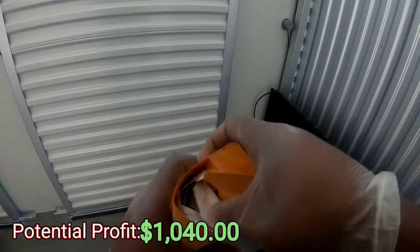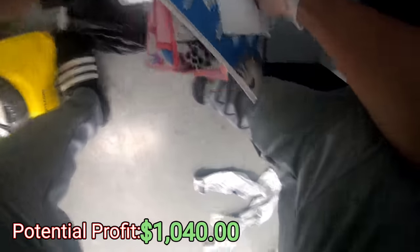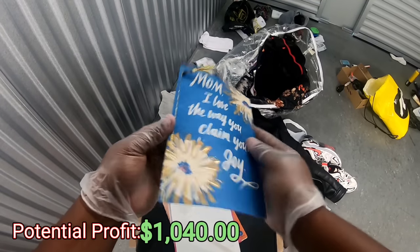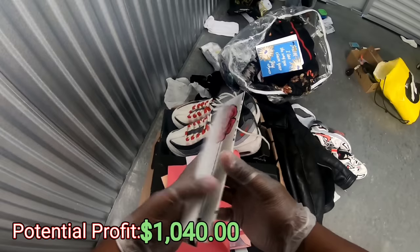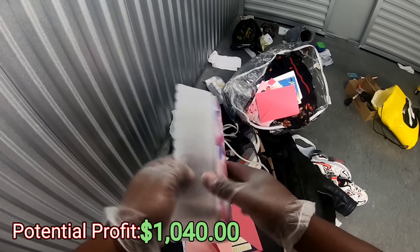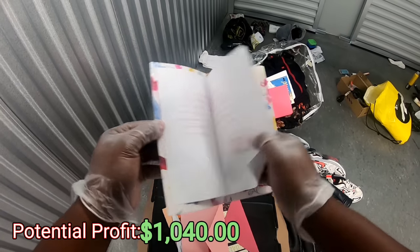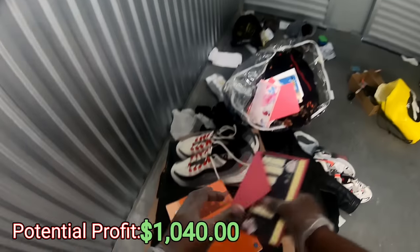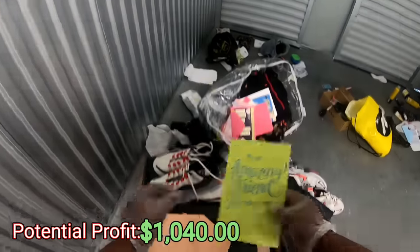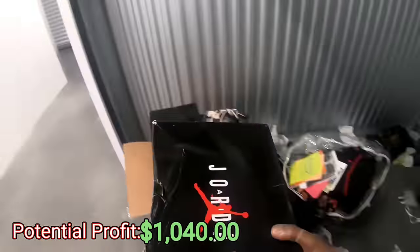Any money? Just paperwork, just receipts — dang it. Hold up, got a lot of gift cards — let's see if there's any money in these cards. Nothing's in there, nothing's in there. Sometimes you might find some gift cards with money in them — never know, that's why we look. Nope, nothing's in there. This one is still in the envelope — might be something in here — nope, nothing.